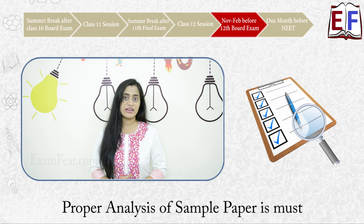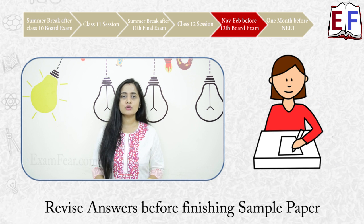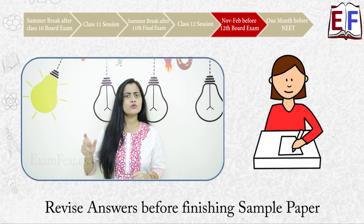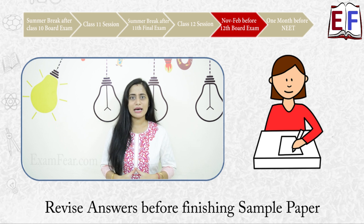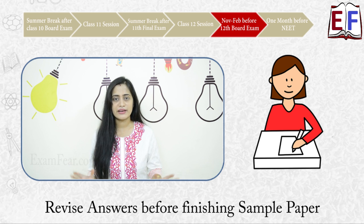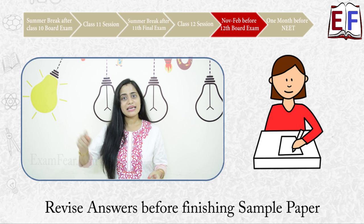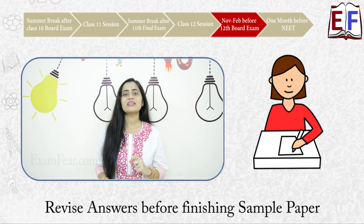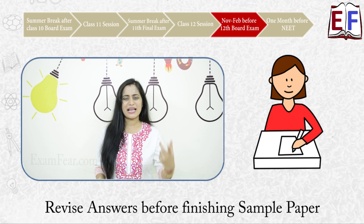When writing sample papers, manage your speed such that you are left with at least 10 to 15 minutes at the end to quickly review all your answers. With 180 questions to solve, it is quite possible to make small calculation mistakes in a hurry, and a final review at the end lets you catch those calculation mistakes or any silly errors you might have made.